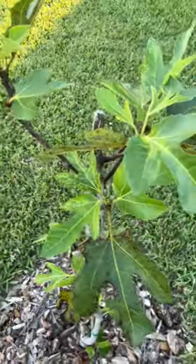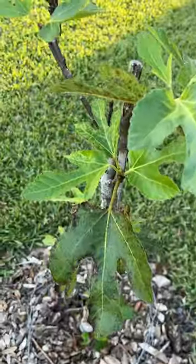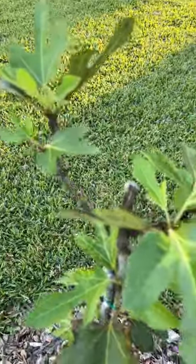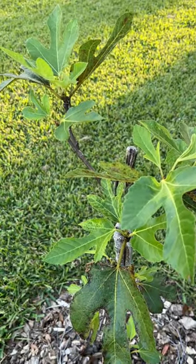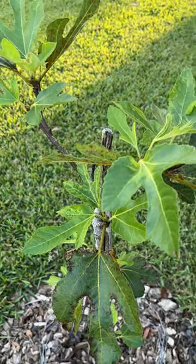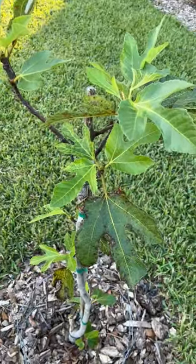I used hydrogen peroxide on it and as I said earlier it's still doing very, very well as a result. This plant means even more to me now because unfortunately my mother has passed, and this will be a very important plant in my yard.